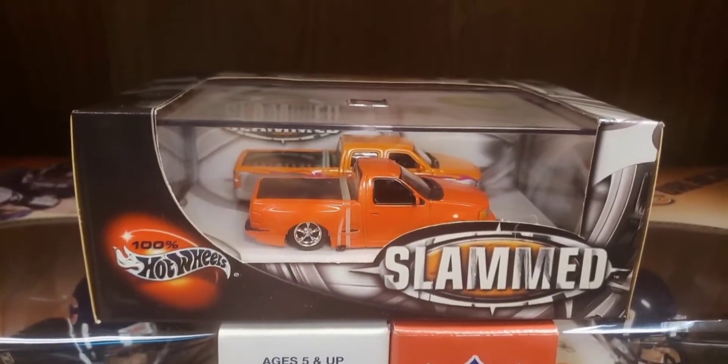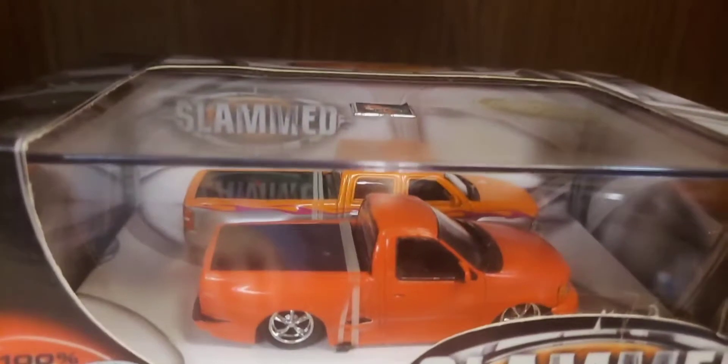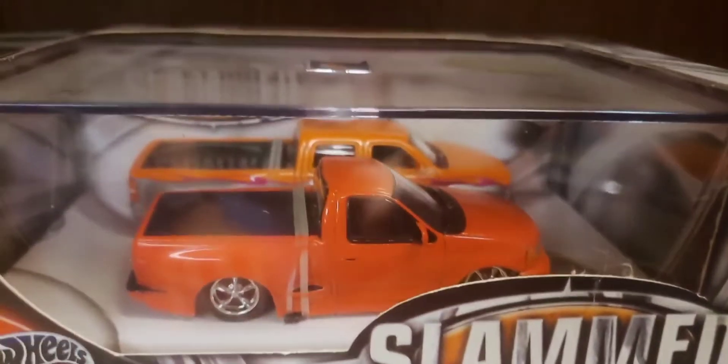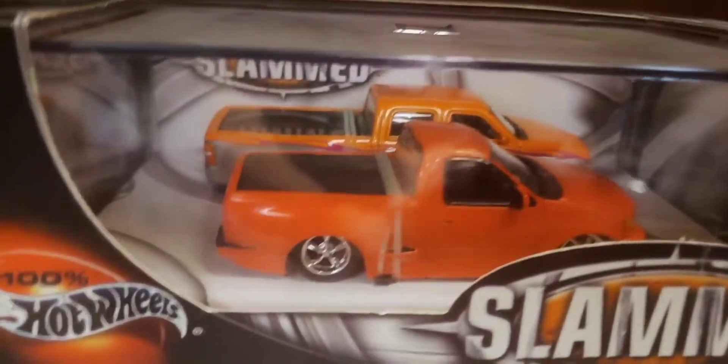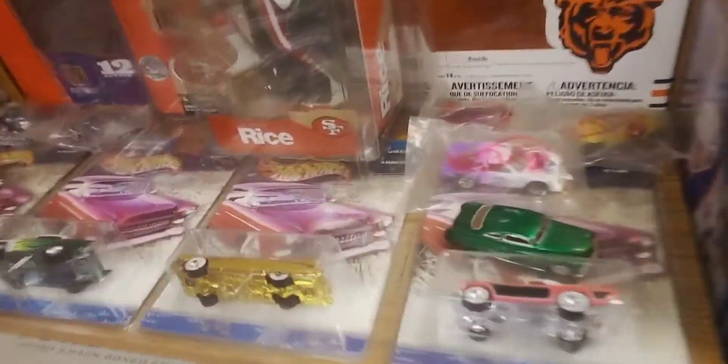On this side of the display is a 100% Hot Wheels two-pack in the 100% series called Slammed - it's a couple of sharp little trucks: a red Ford F-150 Lightning and behind that a yellow Chevy dual cab. I really like these two trucks, although I've got to take issue with the choice of colors - red and orange kind of clash, although I don't think Hot Wheels cares too much about that.